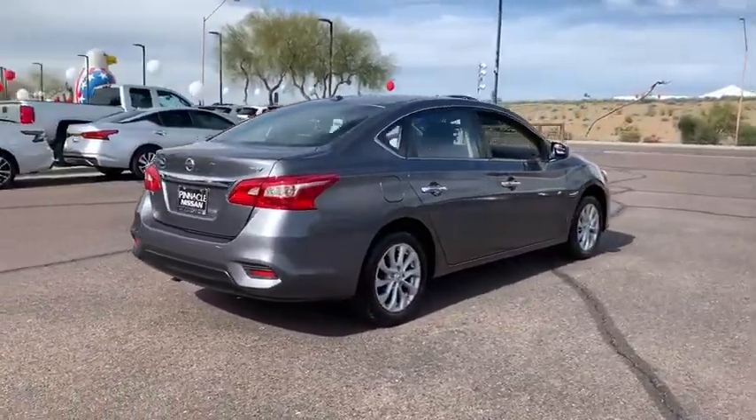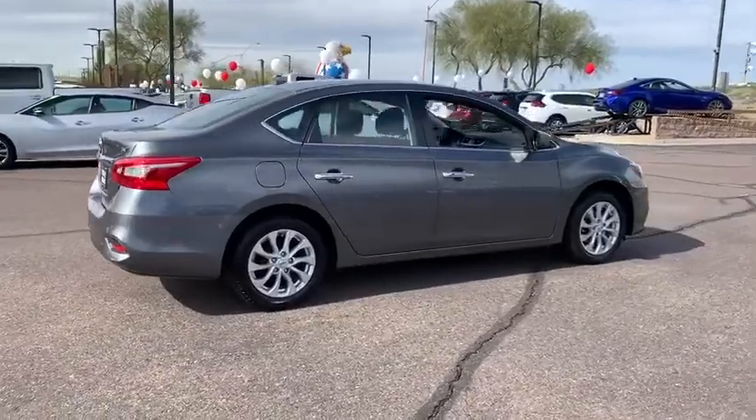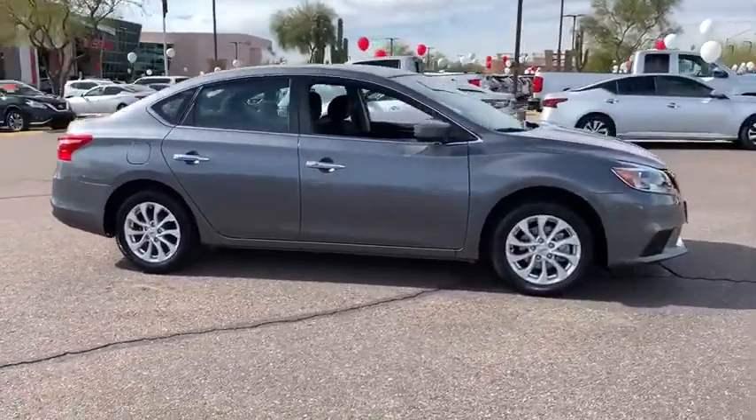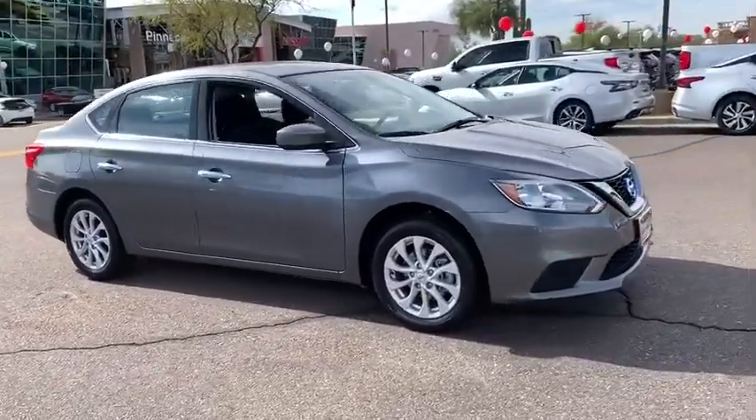Here are some of this vehicle's great options: traction control, dual airbags, alloy wheels, power steering, AM-FM stereo with CD player.